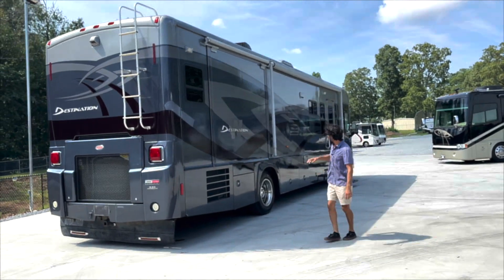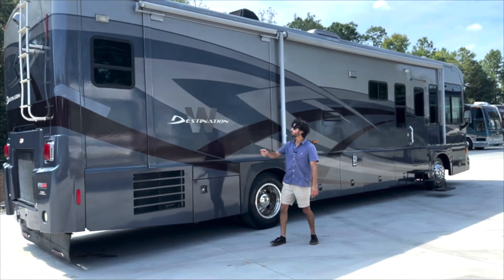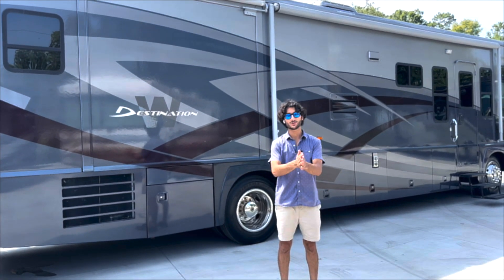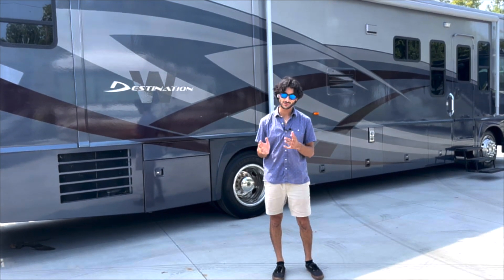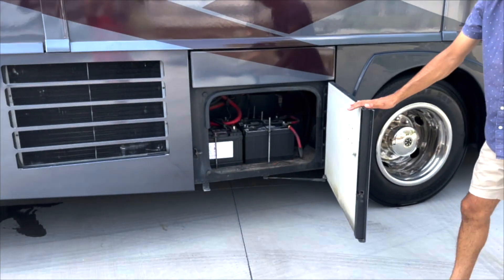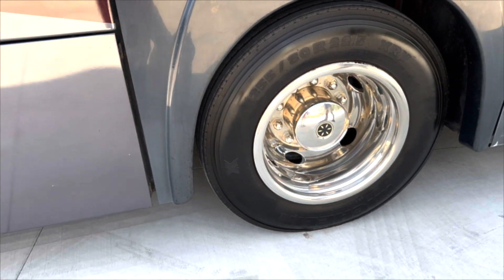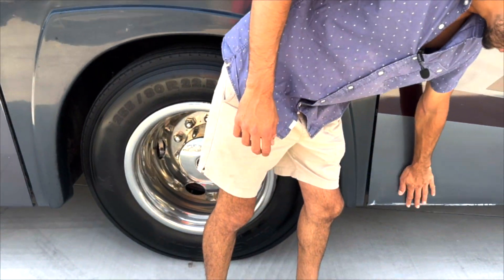Back down on the bottom, we've got our second slide out located here — this pops out the bedroom. This has a north-south bed, a very nice design for on-the-go living because when your slides are closed two people can easily get in and out of bed without climbing over each other. This is our battery compartment — we've got coach and chassis batteries, and these are fresh, good batteries in this coach.